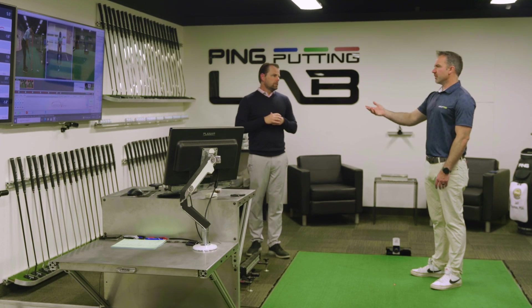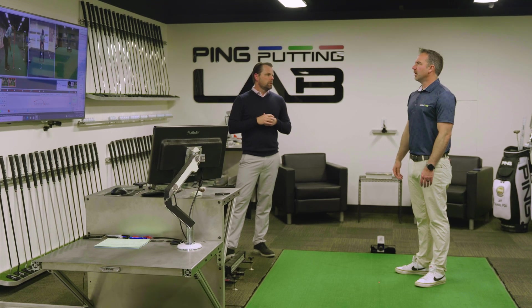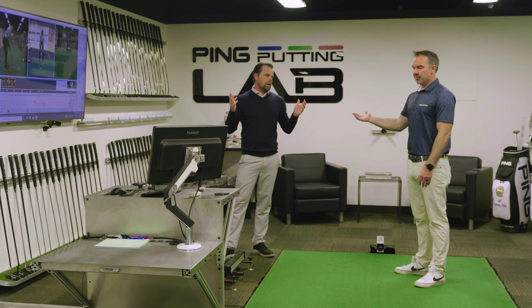Understanding differences between why you might have a tendency one way or another, or distance problems — that seems like a pretty good idea for a putter fitting. I'd ask you if you disagree, but I already know your answer.